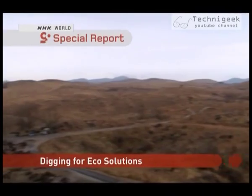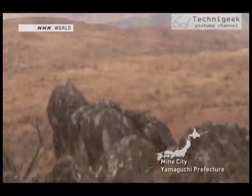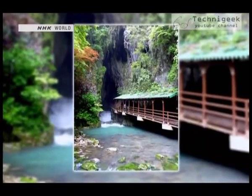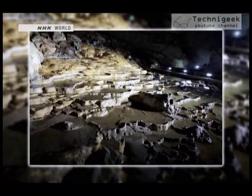This is Akiyoshi Dai, the largest karst plateau in Japan. It's located in Mine City in Yamaguchi Prefecture. Beneath the plateau are 400 limestone caves, including Akiyoshi-dō Cavern, the largest in Japan.